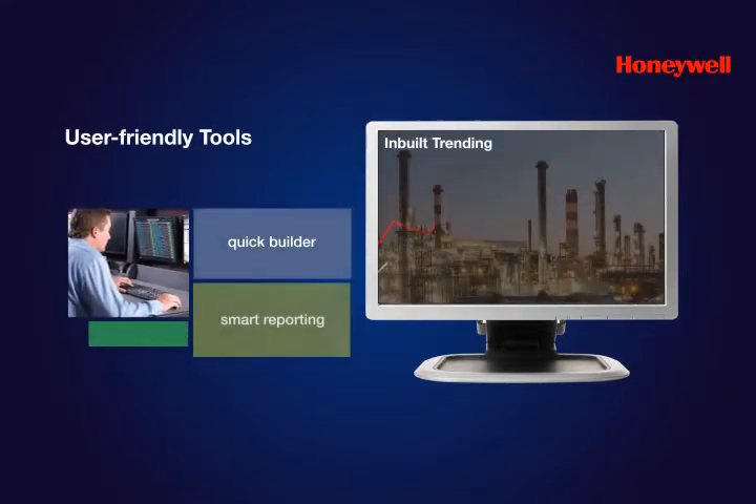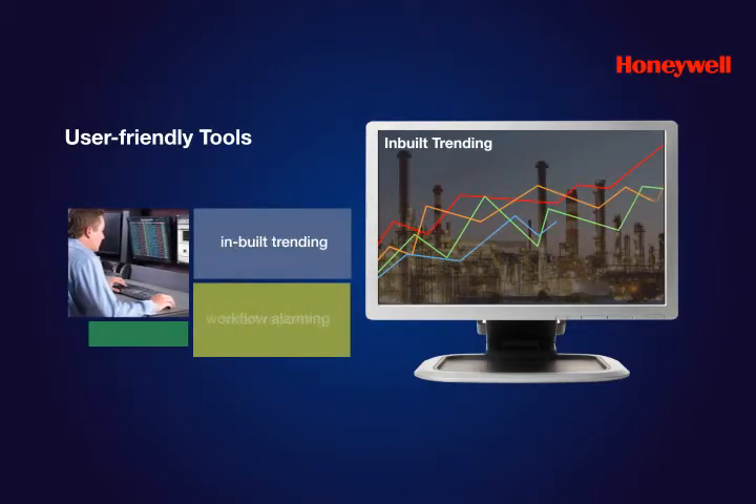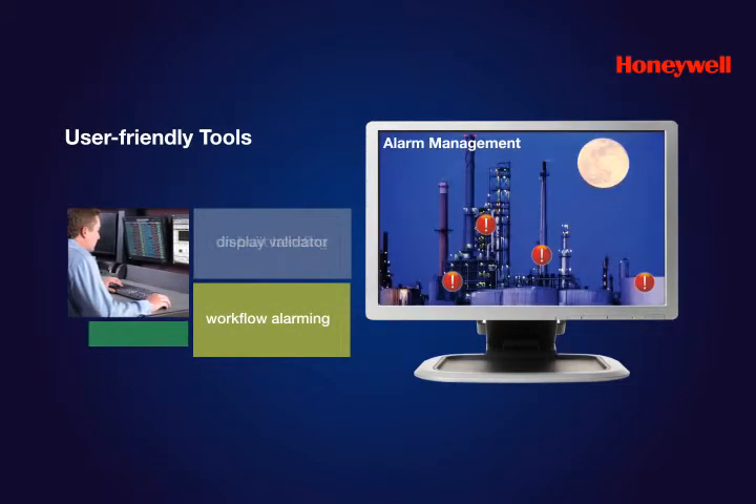Tools such as the quick builder, smart reporting, in-built trending, workflow alarming and display validator are a few examples.